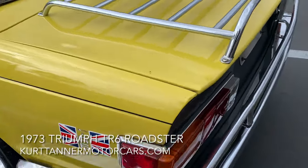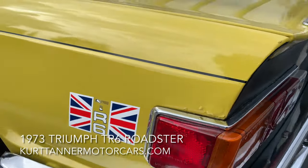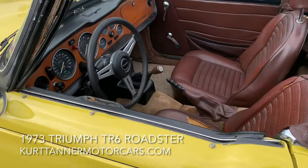The only rust I found all over the whole body on the car was a little bit of bubbling on this corner, which — when you stand back here, you don't even notice it. You can only notice it up close. So pretty good little car.